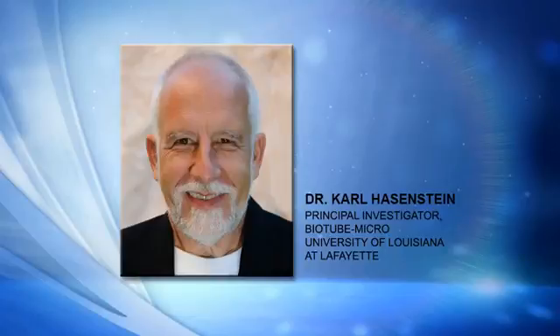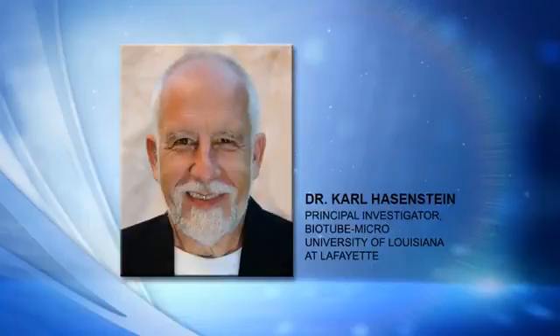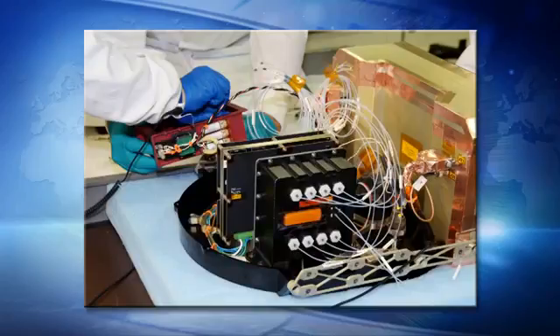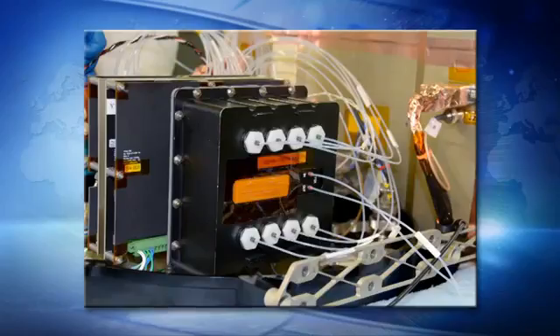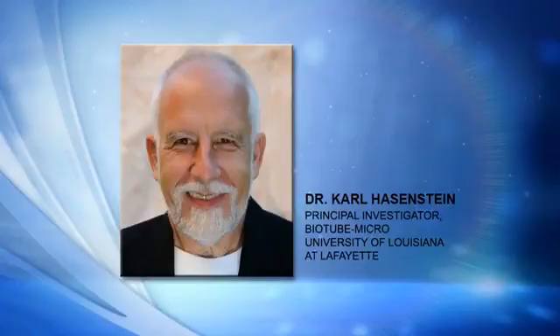Take us through your plan — what have you sent to space and what are you going to be doing in that hardware on orbit? The Biotube Micro is an external shell that contains the actual experiment, which consists of so-called magnetic chambers. Within these chambers, we have a series of exactly 10 magnets aligned to generate a very strong magnetic field. Inside this field, we distort the uniform magnetic field using what you could call magnetic lenses — in reality, ferromagnetic wedges.